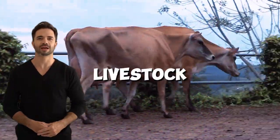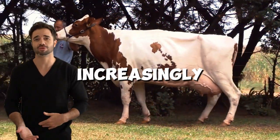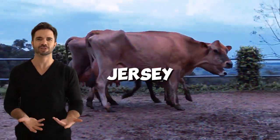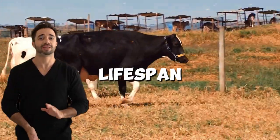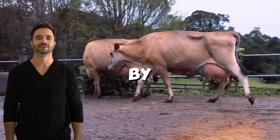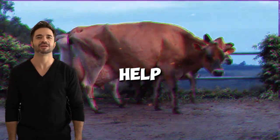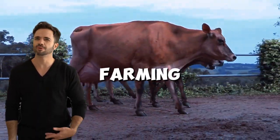Regarding the impact on livestock sustainability: in a world where sustainability is increasingly important, the Holstein-Jersey cross stands out as an ideal solution. Their feed efficiency and longer lifespan help reduce the environmental footprint of dairy production. By consuming fewer resources to produce high-quality milk, these animals help mitigate the environmental impact of livestock farming.